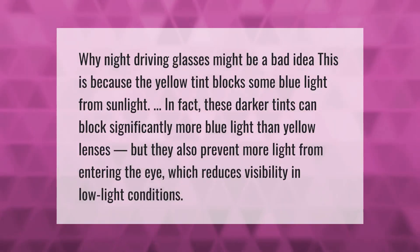Night driving glasses may be a bad idea because the yellow tint blocks some blue light from sunlight. Darker tints can block significantly more blue light than yellow lenses, but they also prevent more light from entering the eye, which reduces visibility in low-light conditions.